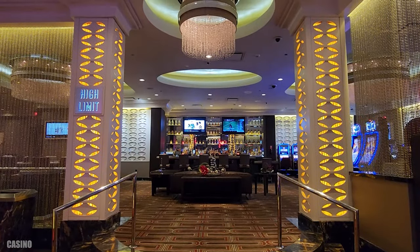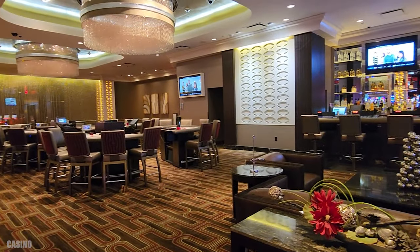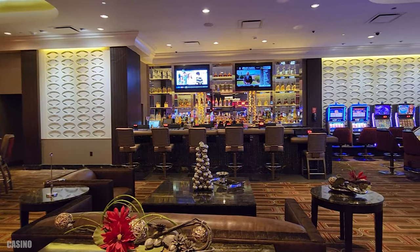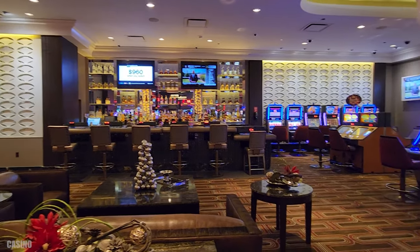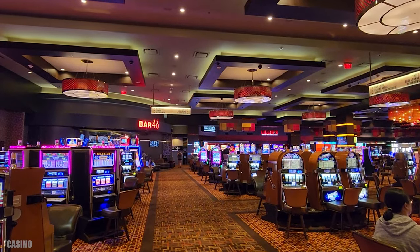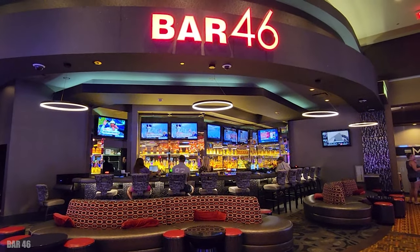This casino does have a high limit room, very nice looking with a few games and a bar. And there's also Bar 46, which is a video poker bar.